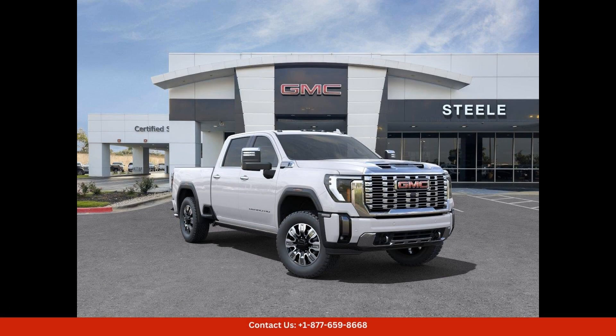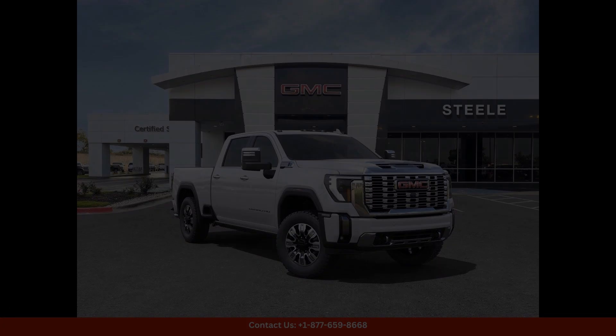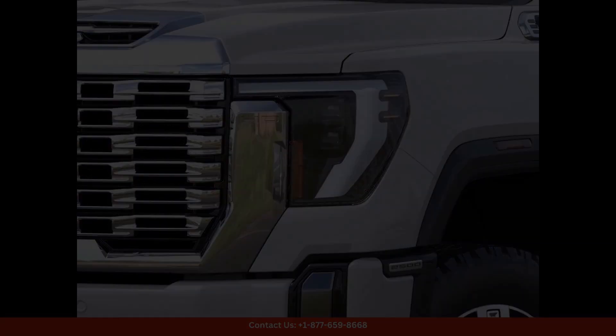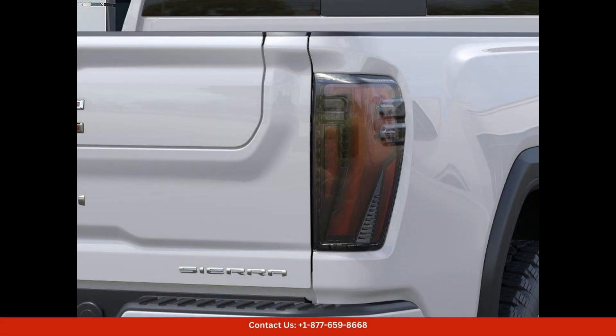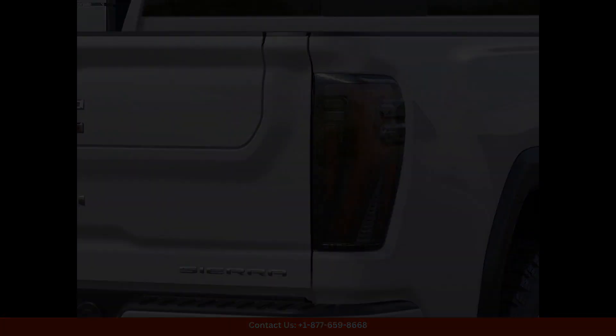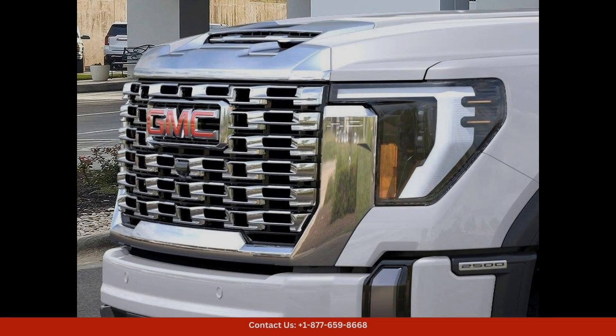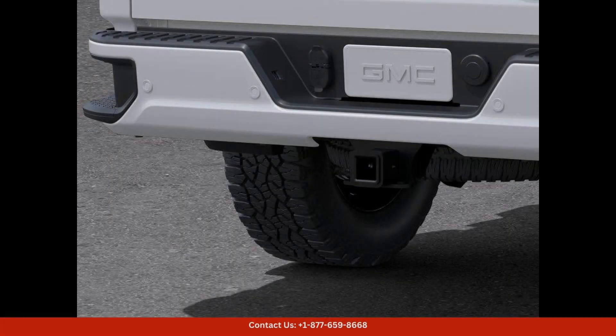The 2024 GMC Sierra 2500 HD Denali in White Frost Tricote is a stunning and powerful truck that is sure to turn heads on the roads of Round Rock, Texas. This luxurious truck features a sleek and modern design with chrome accents and a bold grill that exudes confidence.